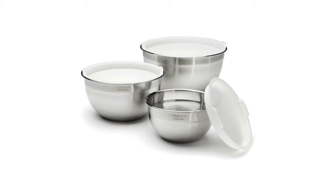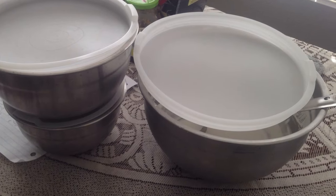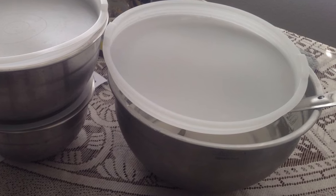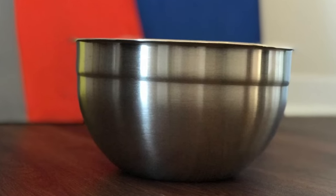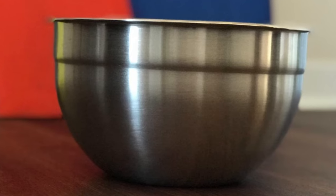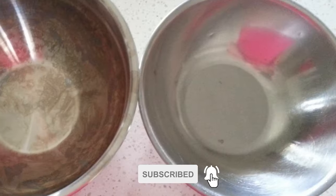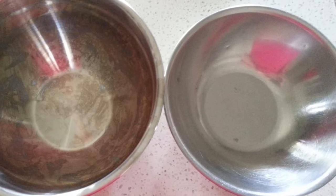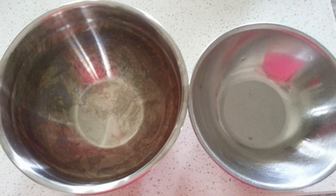If you are looking for a set of mixing bowls that can double as food storage, consider the Cuisinart Stainless Steel Mixing Bowls. These stainless steel mixing bowls come with three high-quality stainless steel bowls with plastic, tight-fitting lids. The large bowl holds 5 quarts of ingredients and has a diameter of just over 10 inches and a height of almost 5.5 inches. The medium bowl is 3 quarts with a diameter of about 8.5 inches and a height of around 4.5 inches. The small bowl holds 1.5 quarts of material, has a diameter of 7 inches, and is about 3.5 inches tall.